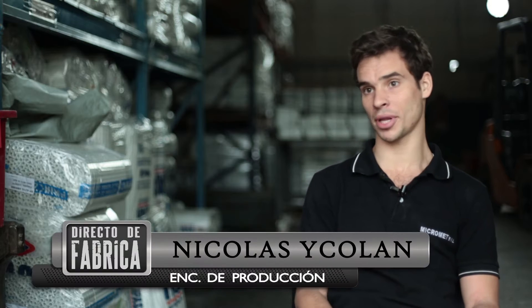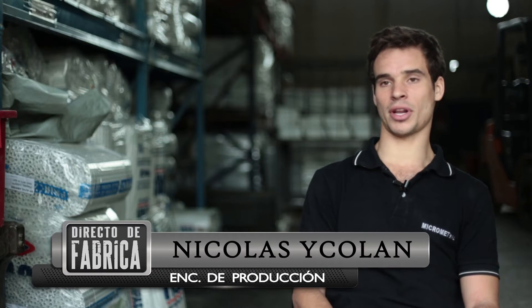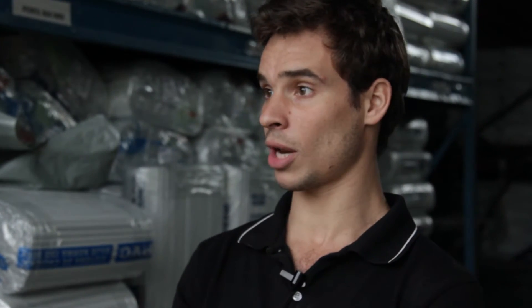Micromet es una empresa metalúrgica, básicamente con aplicación de pintura epoxi en polvo. Hacemos el proceso de soldado, perforado, doblado de alambre y chapa. También realizamos todo lo que es el tratamiento previo a la pintura con desengrase y fosfato del metal para luego aplicarlo, meterlo en la línea de pintura y poder aplicarle de manera correcta todo lo que es la pintura en polvo.